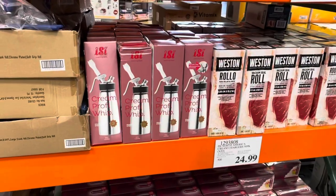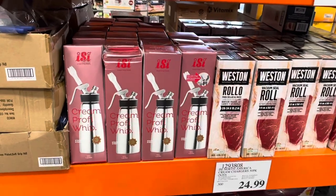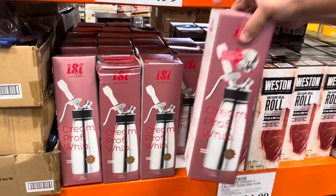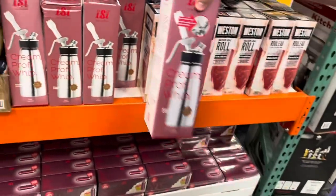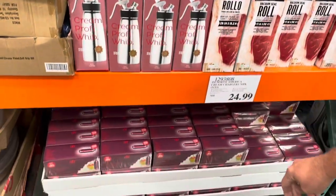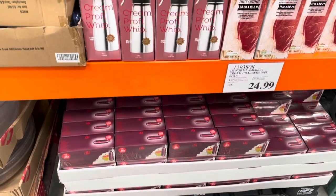Here's another interesting item for folks who really like whipped cream. You can get one of these — you pour heavy cream inside it and it has nitrous oxide capsules, and it shoots out whipped cream on the other side.